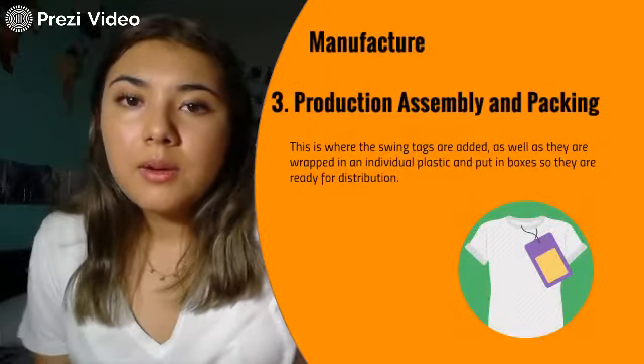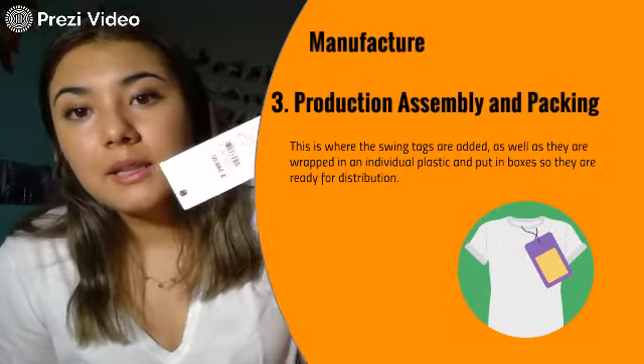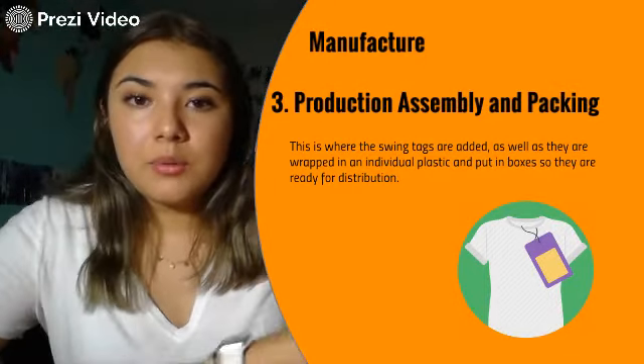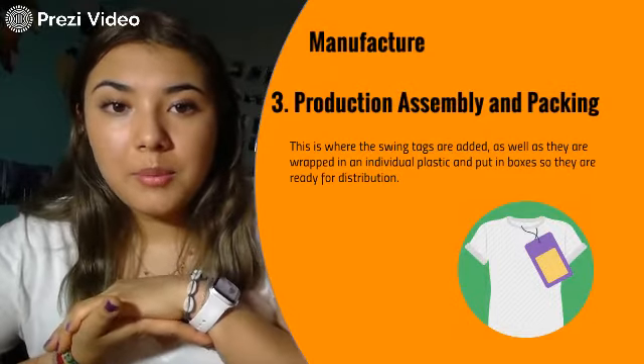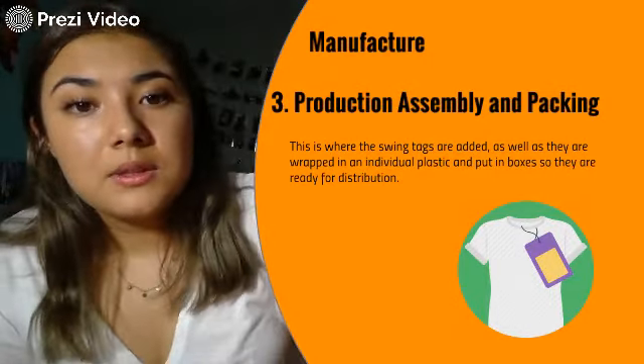The third stage is production assembly and packing. This is where they get the swing tags — basically the ones with the price — and the shirts are packed individually in a plastic wrap and put into boxes so they can get ready for distribution.